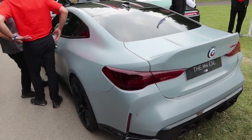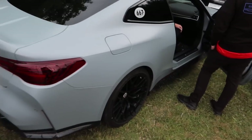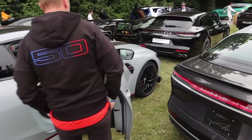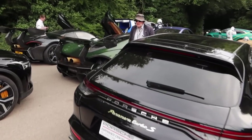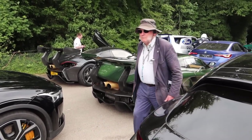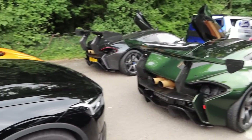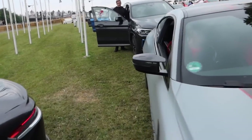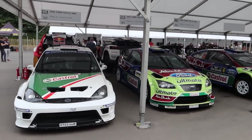M4 CSL going up the hill. Not sure how I feel about the M4 CSL — it's a lot of money and I'm not 100% sure about it. We've got a Lanzante P1 GTR as well. Ready when the car goes... we're going to get left behind. Let's get out of the way.